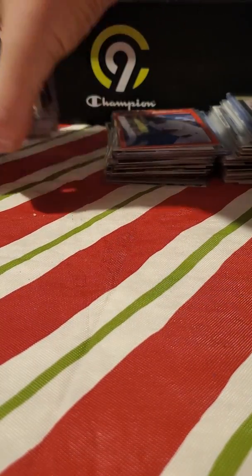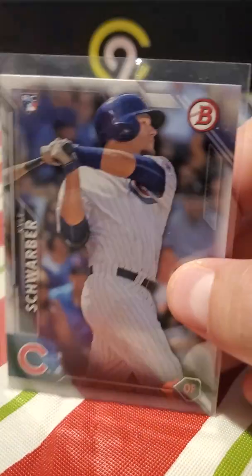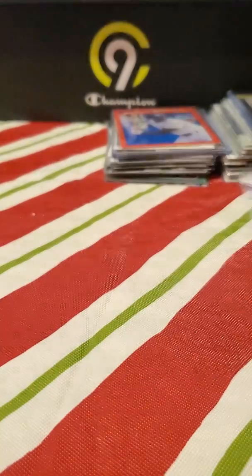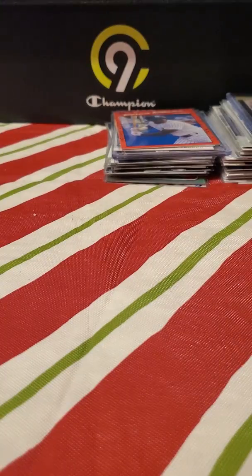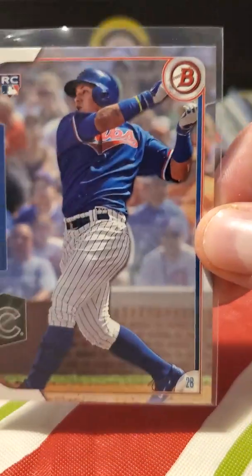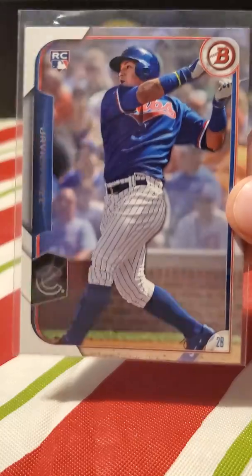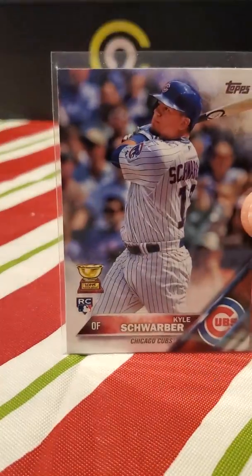I think there are about eight Kyle Schwarber rookies but let's go — Schwarber Bowman, Schwarber, Allen and Ginter Schwarber. Oh wait — this is actually Javi Baez that got in the mix — I wasn't expecting to see that one either. So Javi Baez rookie, and now back to Schwarber.